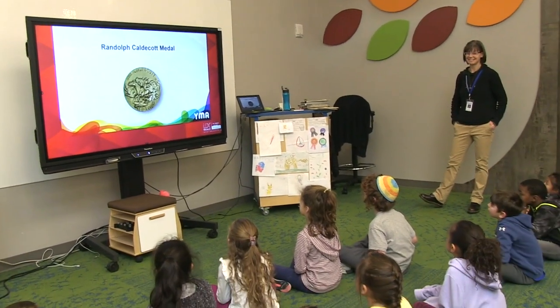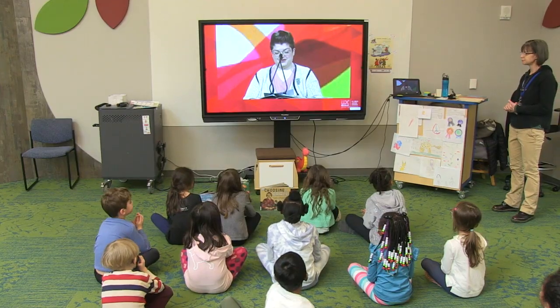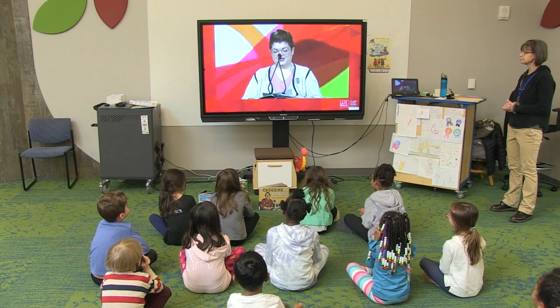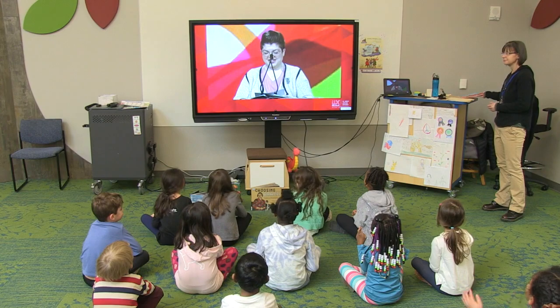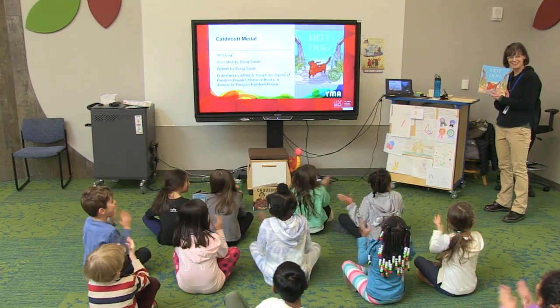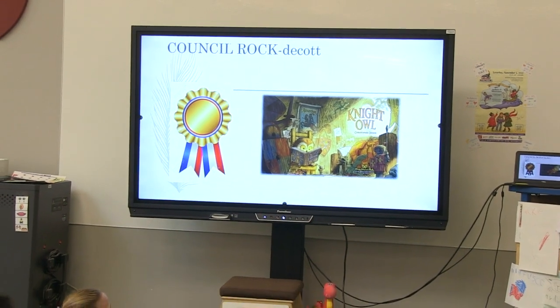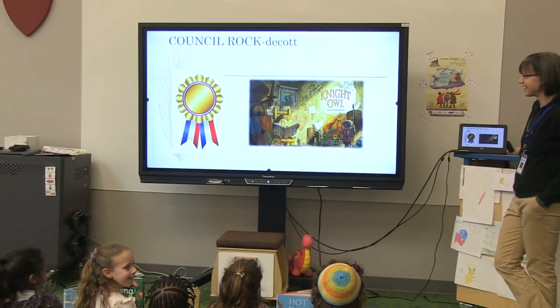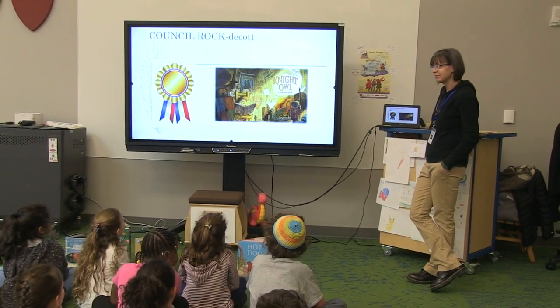The awards had just been announced, so the class watched a video of the big reveal. The winner for outstanding illustration of a children's book is Hot Dog. Ms. M also did a student version called the Council Rock DeCott Awards, where students voted for their best books. The kids were pleased that some of their favorites were the Caldecott winners too.